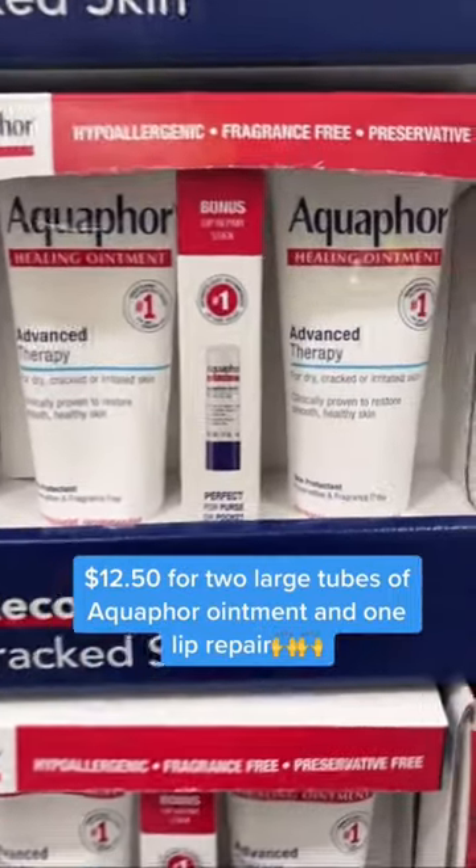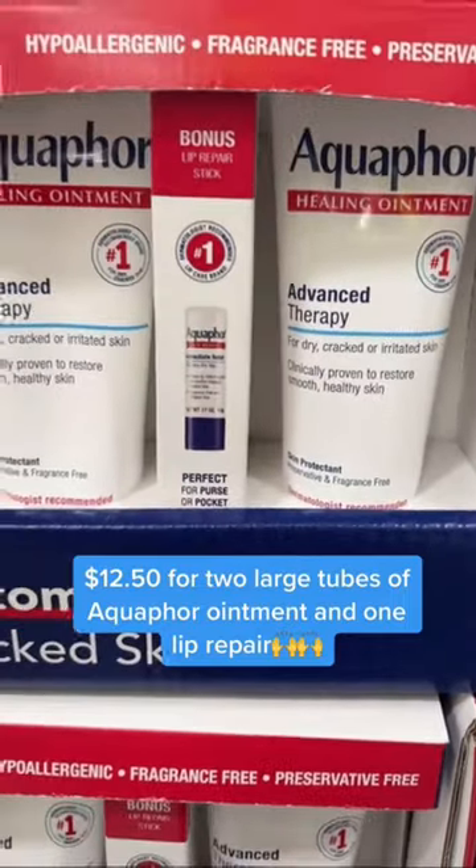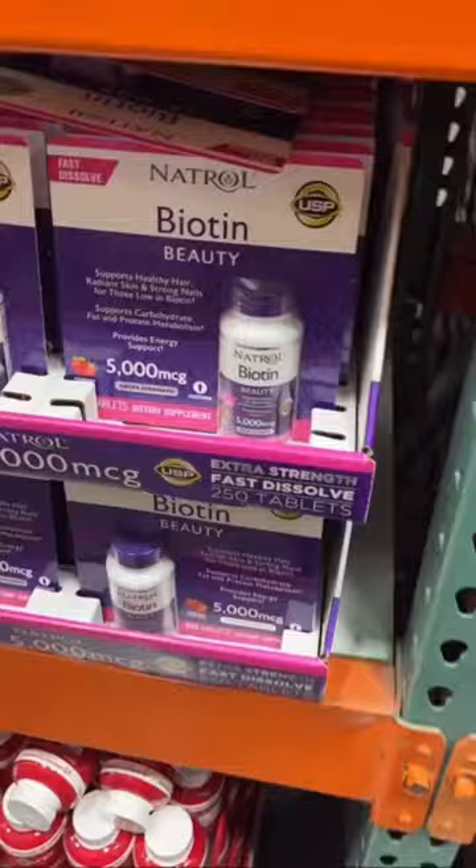Costco now has Aquaphor. I literally have this all over the house in every room. It's great for chapped lips, dry elbows, and dry cracked heels.